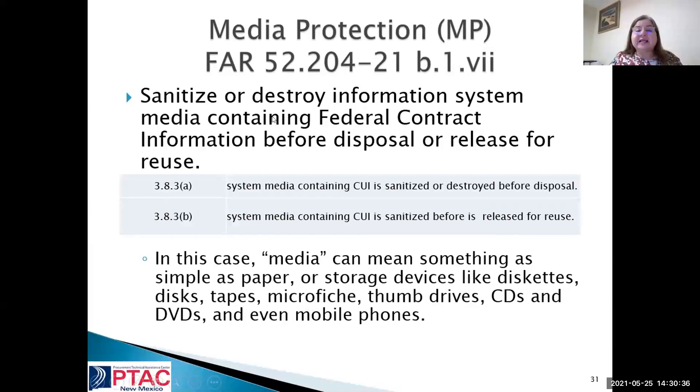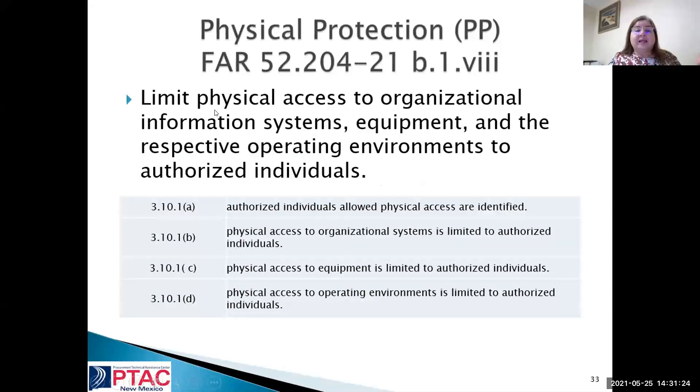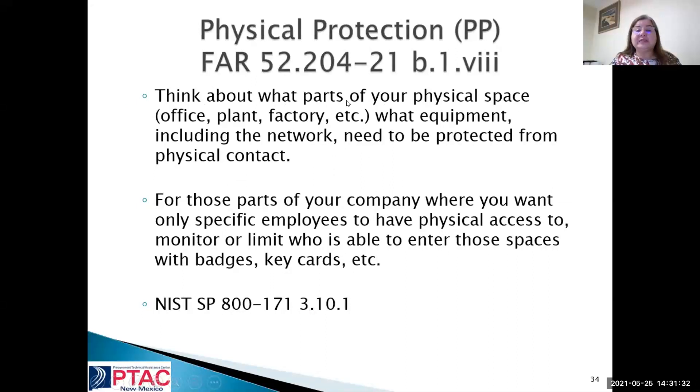Media protection: do you sanitize or destroy information system media that you're going to release? We sometimes give our computers away — have we gone all the way through the computer's memories and destroyed the information? Thumb drives: do you know what's on them, where they are, and how many you have? This is about purging the information so it cannot be read, and if you can't, can you shred or destroy the device? Limit physical access to organizational information — protect it from physical contact.